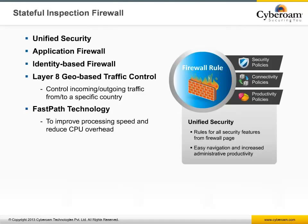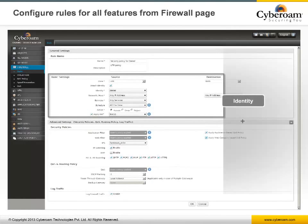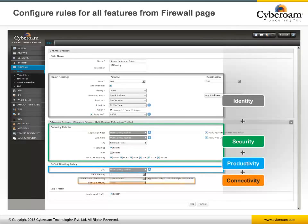Cyberoam's firewall also provides control over incoming and outgoing traffic to and from specific countries. The firewall rule configuration page offers simplicity and ease of navigation. You can define security policies such as anti-spam and anti-virus scanning, intrusion prevention system, web and application filters, connectivity settings including multi-WAN link management, as well as productivity policies such as quality of service and IM control — all on the same page.